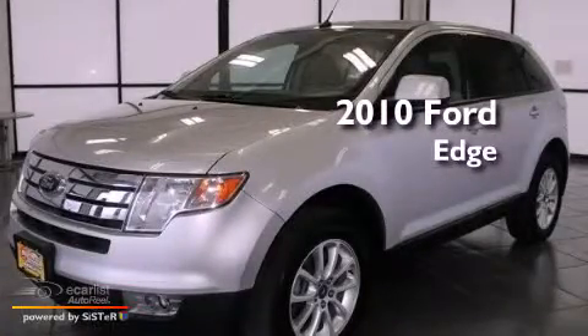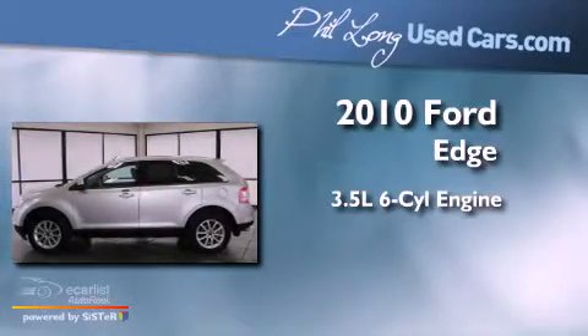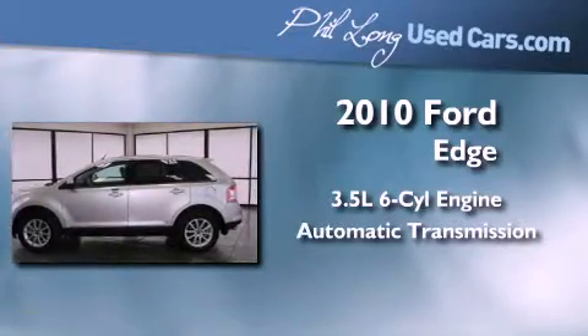This is a 2010 Ford Edge. It has a 3.5 liter 6-cylinder engine, an automatic transmission, and all-wheel drive.